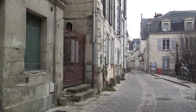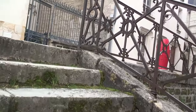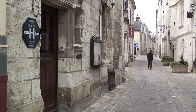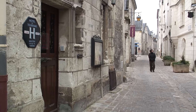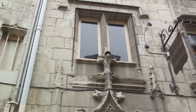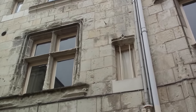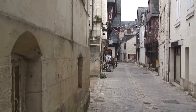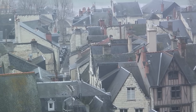After the 16th century, Chinon was no longer a royal residence, and in 1631 it became part of the estates of the Duke of Richelieu, who neglected it and it began to fall apart. The city changed very little up to the revolution. In the 1820s however, most of the fortifications were pulled down and the banks of the Vienne River were opened up to the outside.